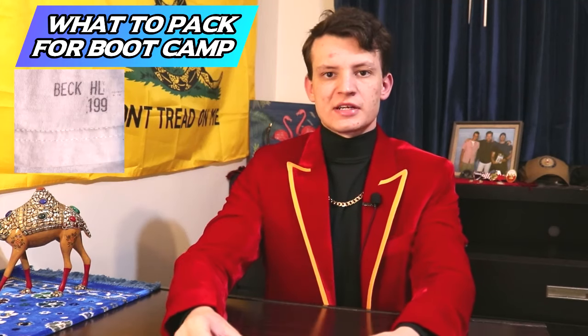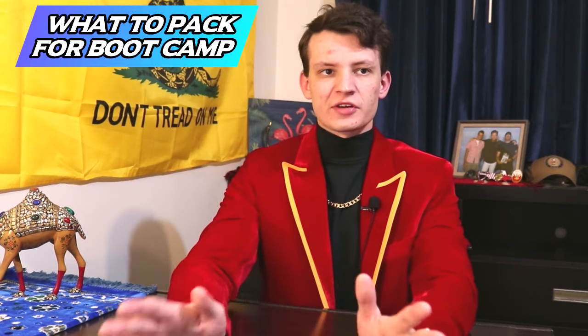For shoes to be approved, number one they need to be stenciled — your name and division number must be on the inside of the shoe. It might be tempting to write your name in the shoe before you get to RTC, but do not do that. When you get there, they'll give you a stencil kit and want you to use that machine. If you show up with your name already written in, the shoes might not get approved and could end up in your ditty box.